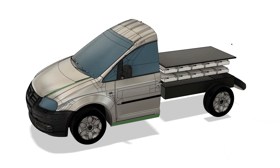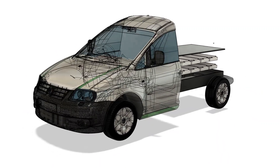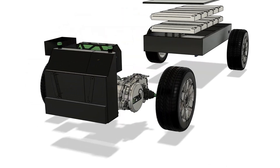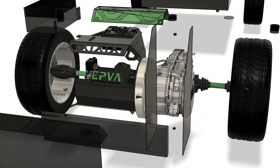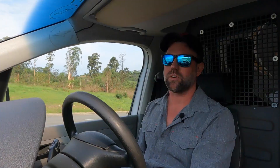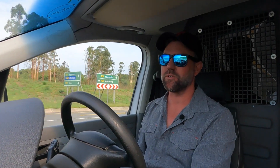But we're quite happy now with this build to be able to put it into production, and it's basically now a touch of a button from a manufacturer's point of view to be able to get some more units out there. So we're looking forward to taking some normally aspirated motors and transforming them into fully electric vehicles.